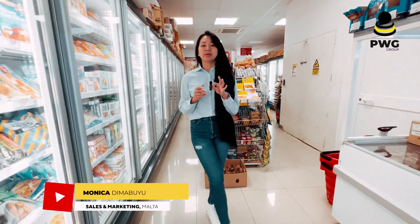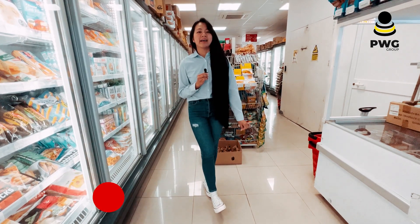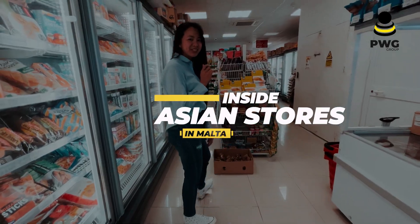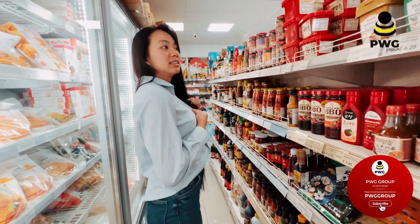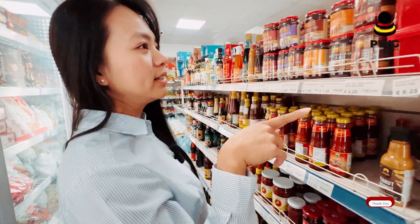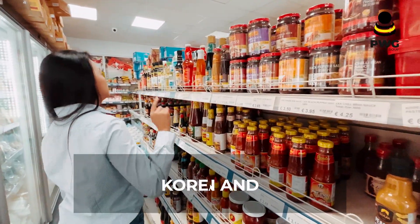Hi everyone, we are here now in an Asian store. We will show today the prices and what's inside of the Asian store here in Malta. Come and join me! So they have this part — I think this is Korean and Japanese products.